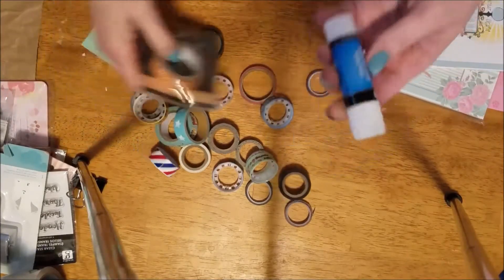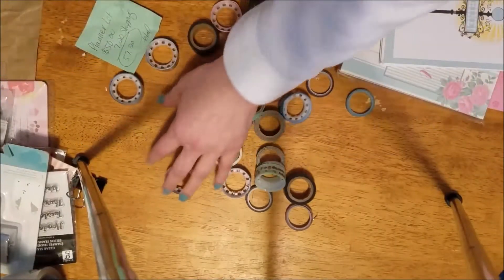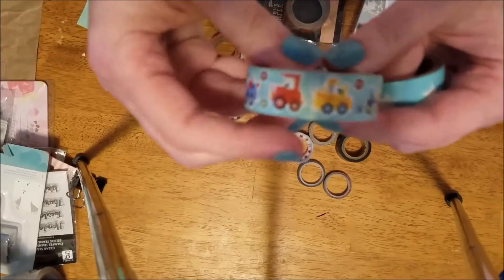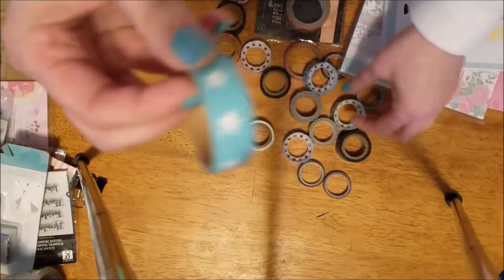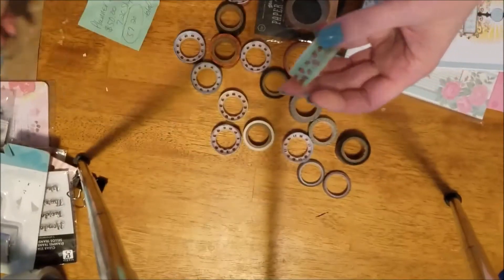I threw in a glue stick so if you needed a glue stick you can have that. And then all this is the washi — so you've got a whole bunch of washi here. Here's some thin washi.